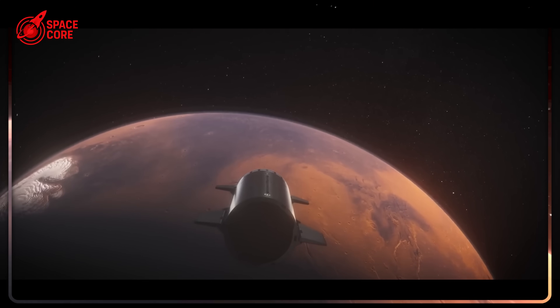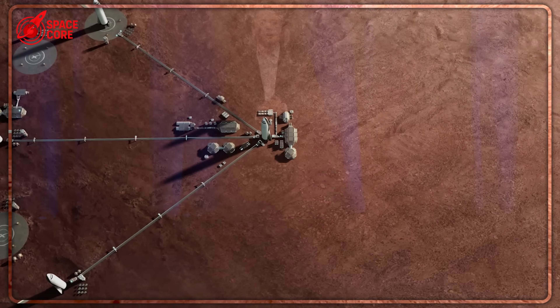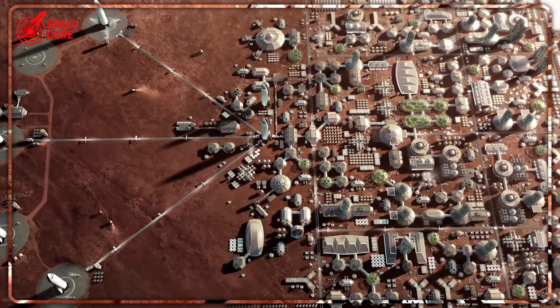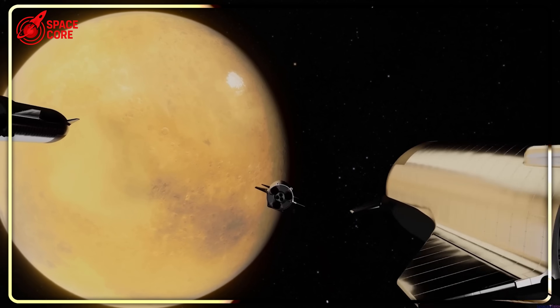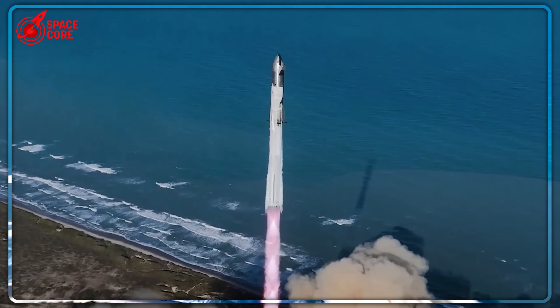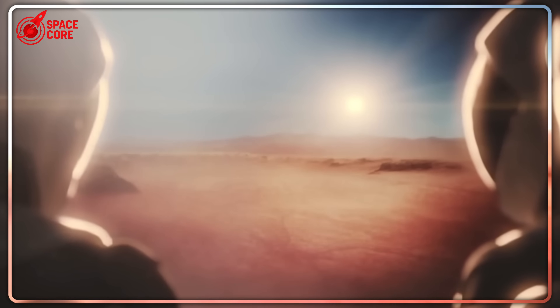SpaceX's Mars fuel plan requires 600 kilowatts of constant power — a solar farm larger than 13 football fields weighing 240 tons. Even Mars expert Dr. Robert Zubrin calls this approach fundamentally flawed. But here's what shocked scientists: his mini starship solution could solve SpaceX's biggest logistical nightmare with just a fraction of the resources.